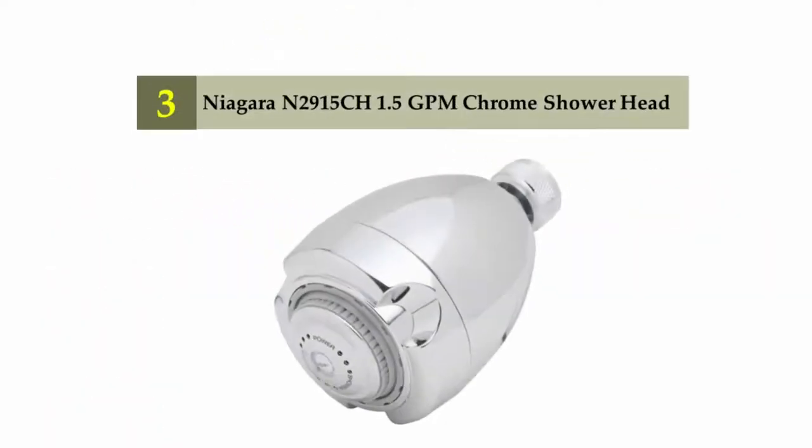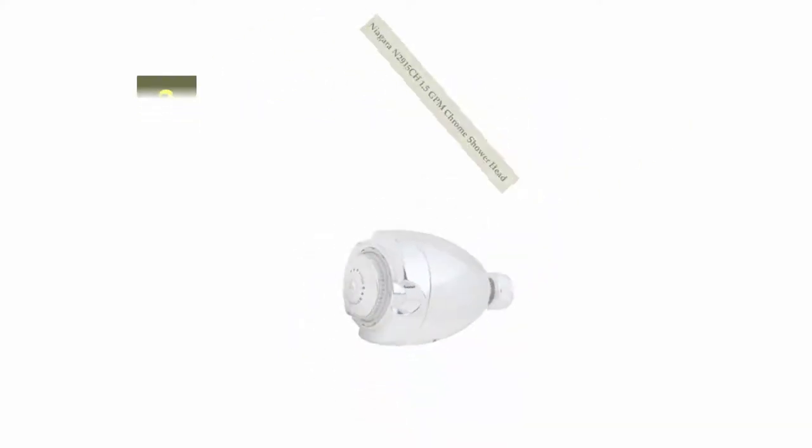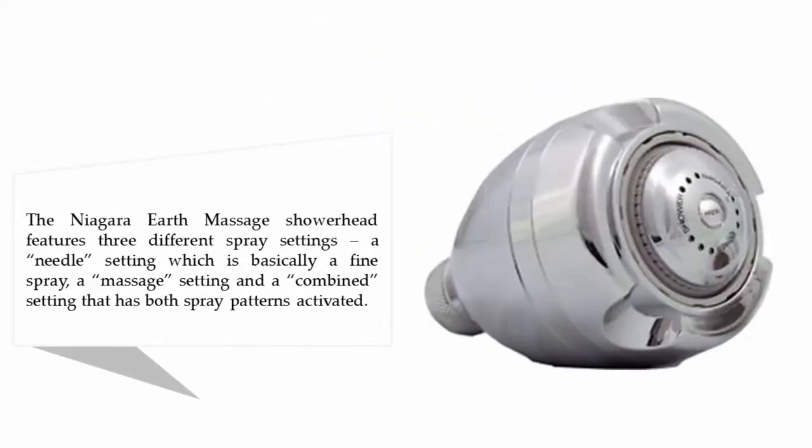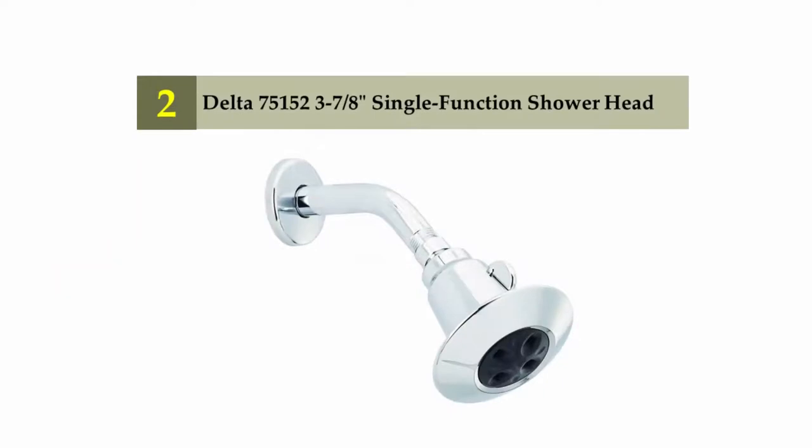Halfway through our list at number three: Niagara N2915C8 1.5 GPM chrome shower head. The Niagara Earth Massage shower head features three different spray settings — a needle setting which is a fine spray, a massage setting, and a combined setting with both spray patterns activated. Unlike other low flow shower heads, this one uses a pressure chamber designed to maintain high pressure while limiting water usage. There are over 105 five-star reviews for it on Amazon.